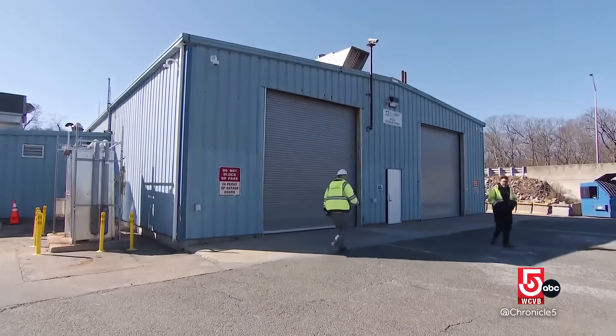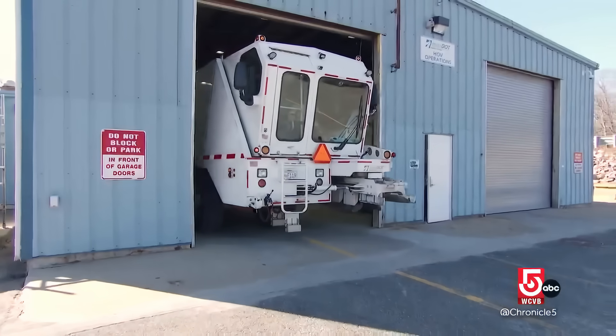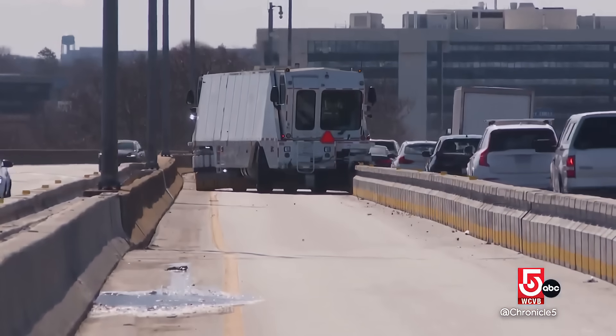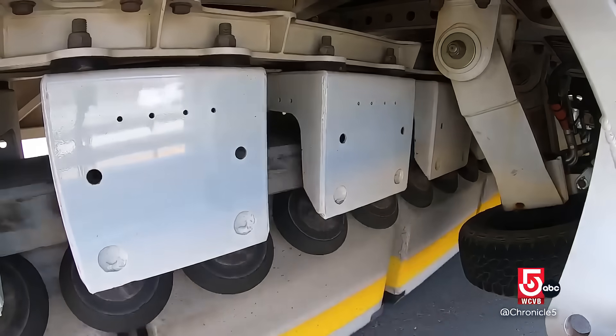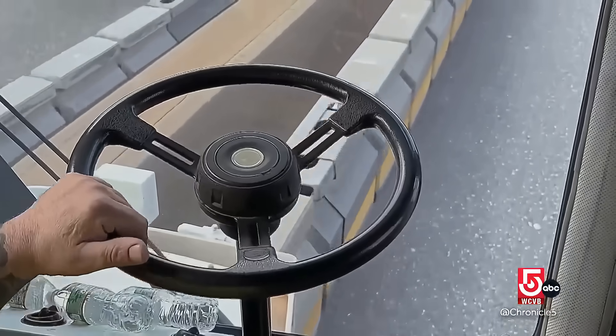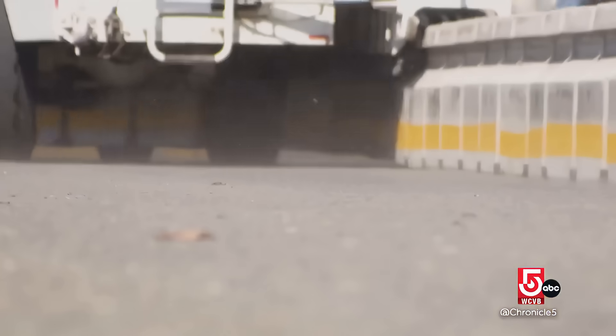MassDOT Highway Maintenance Foreman Michael Pierce has been working out of the Zipper truck garage in Braintree since 2005. What moves the barriers along underneath is four traction tires, and it just pulls the barriers through — the momentum of the machine moves the barriers out through the machine.